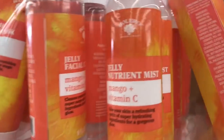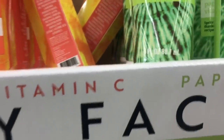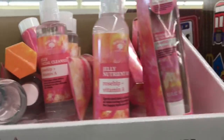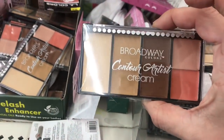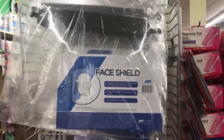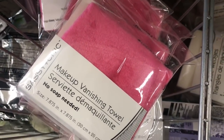And here is a new set - we have Mango and Vitamin C facial cleanser, a clay facial mask, Papaya and Vitamin E, then an overnight cream, and the last one is Rose Hip and Vitamin A. And then I see this Broadway Colors Contour Artist Cream - that's the only thing this store has. This is Selden if you're local. And I finally found the face shields. They also have this Makeup Vanishing Towel by Sassy and Chic.